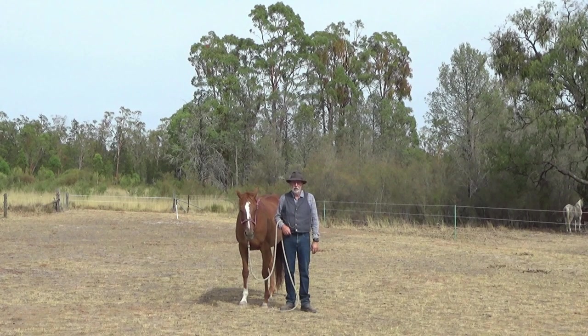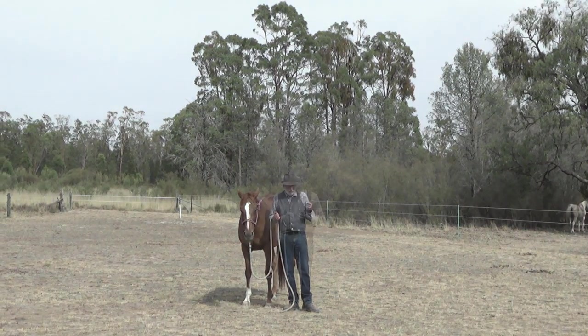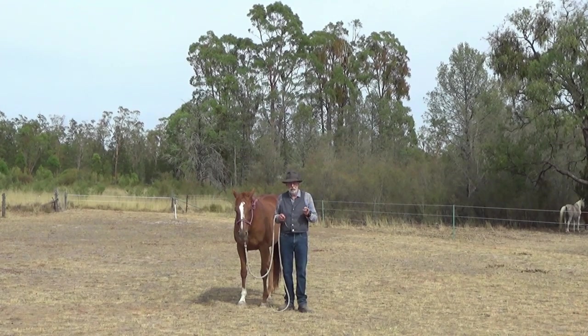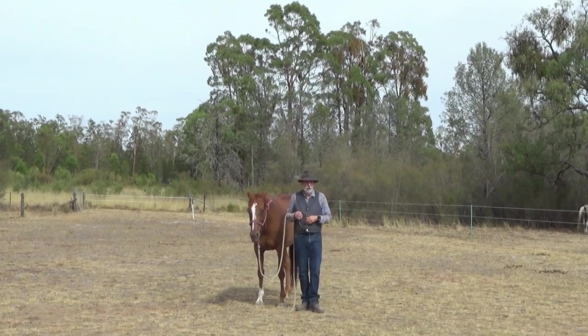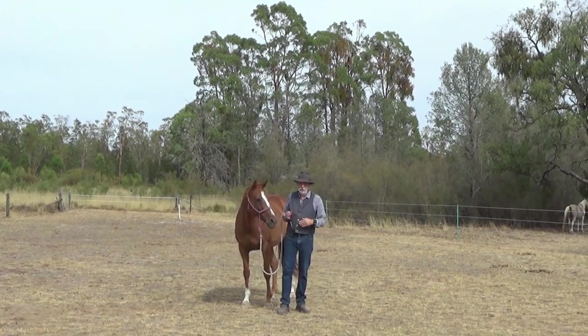Hi, I'm Ross Jacobs and this is the fourth and final video in the series on lunging, and this one's going to be about straightness. I'll put a link to the other three videos in the description. I urge you, if you haven't watched the others, to watch them first because there's a reason they're in a sequence — I think they complement each other if you start at the beginning and work through.